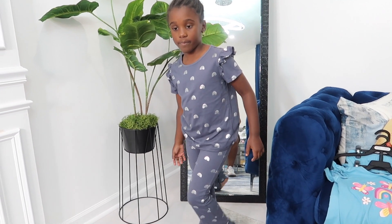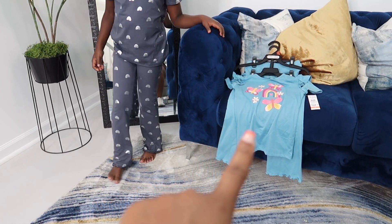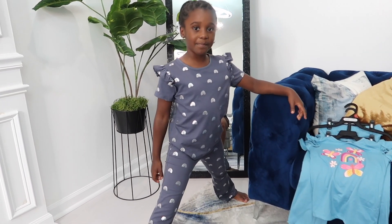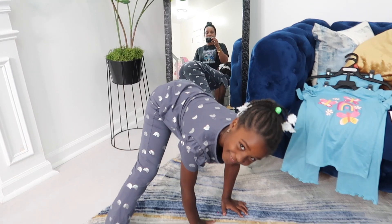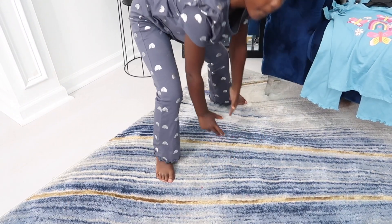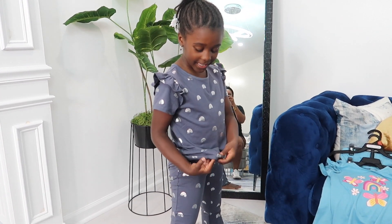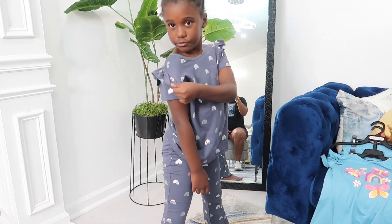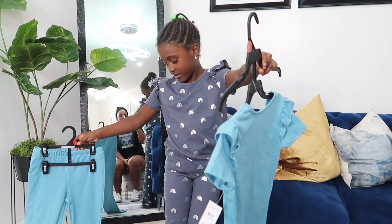Alright, so here is the next outfit from Walmart — it's actually like a two-piece, so you have to buy two shirts and two pants together; it doesn't come as one set, so you kind of have to buy it for both outfits. How do we feel? Gray is not really your style. How about the blue one — is blue more your style? I kind of like it.